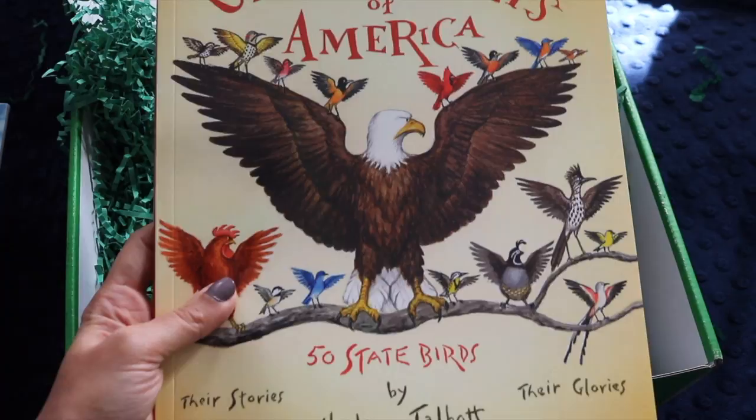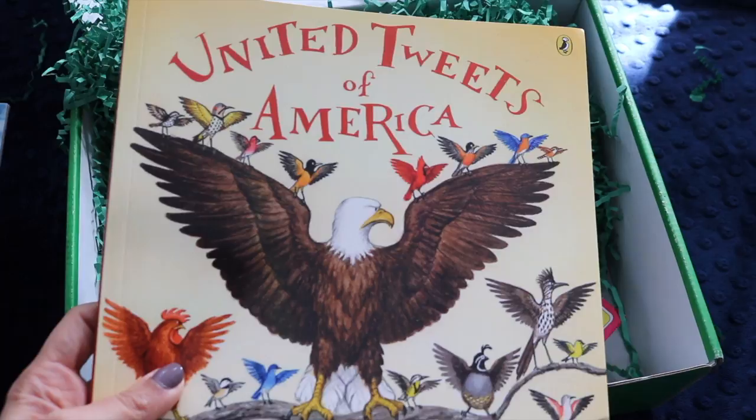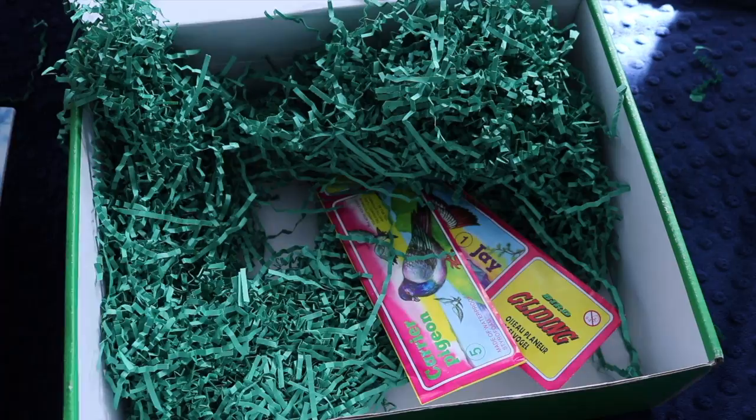The best part about homeschooling is how much you learn while trying to teach your kids. I love that Emily and Build Your Library choose classics I know and love, but also books I've never heard of. I feel like we get a really well-rounded reading experience with her selections.